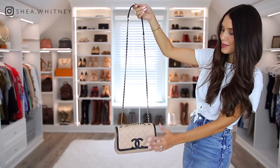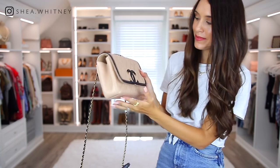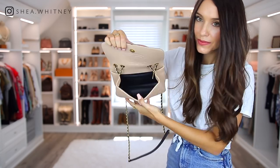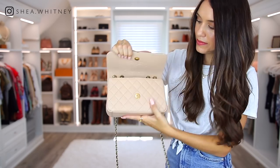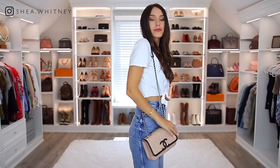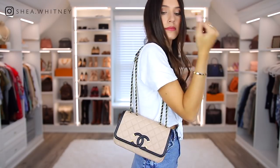Next we have the Chanel Filigree flat bag in a two-toned caviar leather. I love the look of this bag — the Chanel CCs on the front, the beige and black colorway, it's just my color scheme to a tee. I get questions about color transfer a lot, which I haven't had any issues with whatsoever. The downside is that it doesn't hold that much, and the chain strap doesn't seem as high quality as my other Chanel bags — it just doesn't seem as luxurious as I would expect, especially for the price.